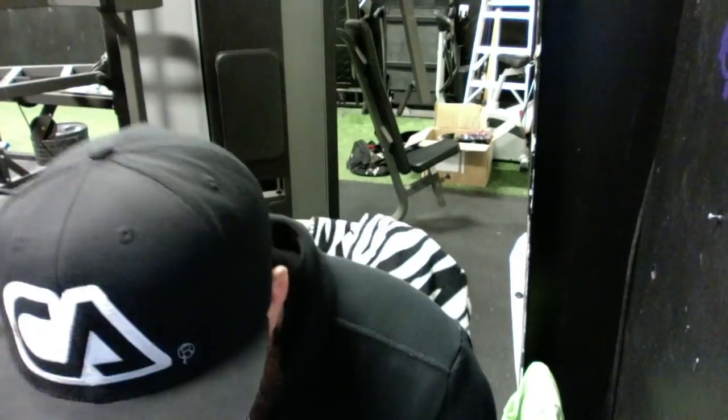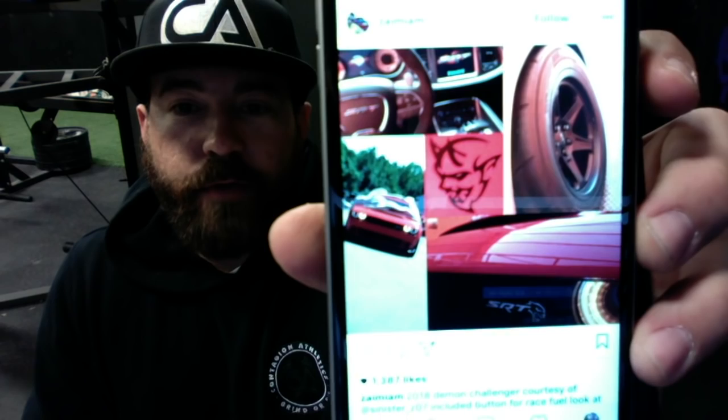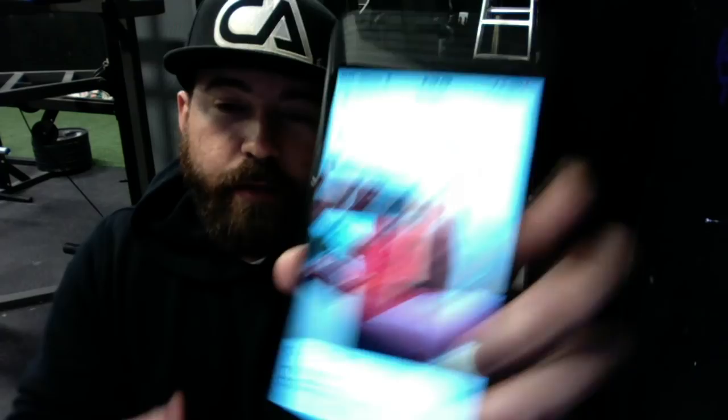I'm going to pull up some pictures and talk about what has been released as of today. This has been on Instagram — I think it was Dodge Muscle or Detroit Muscle — but it's a private account so somebody else reposted it. So let's talk about this picture: there's the tires, the Hellcat logo on the front, the Dodge Demon logo, the interior, and then the exterior picture.